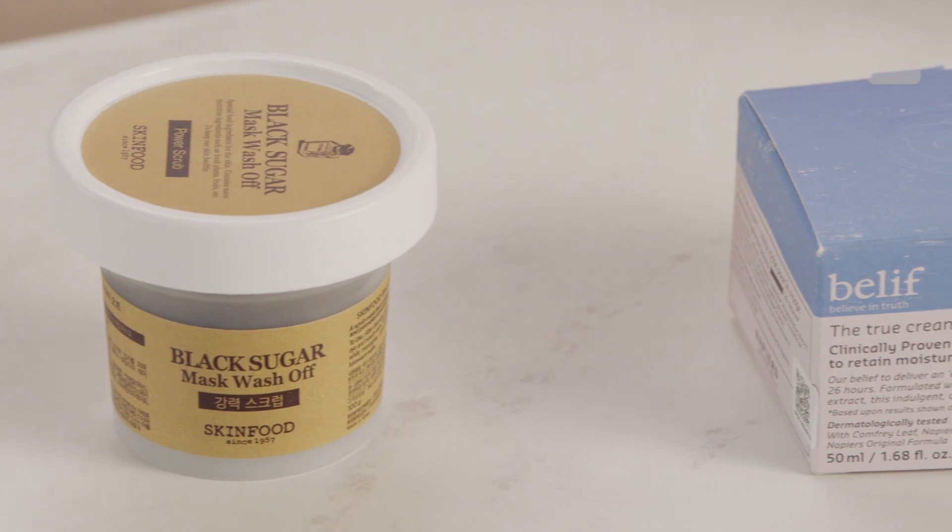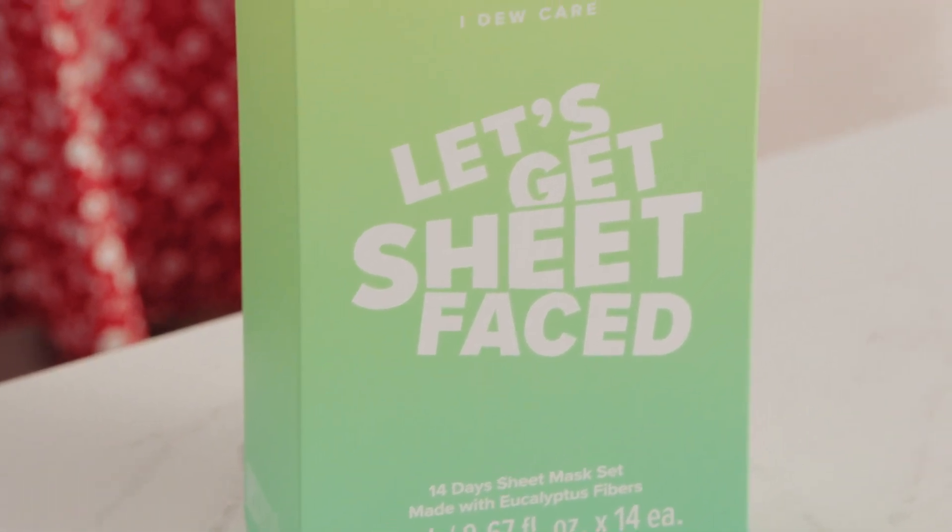We have tried so many different types because we have very different skin types. Mine tends to be more dry and sensitive, and I am oily. Here are three products that we are just so obsessed with. This is the True Cream Moisturizing Balm — I've heard so many good things about it and I was like, well, I need to try it.